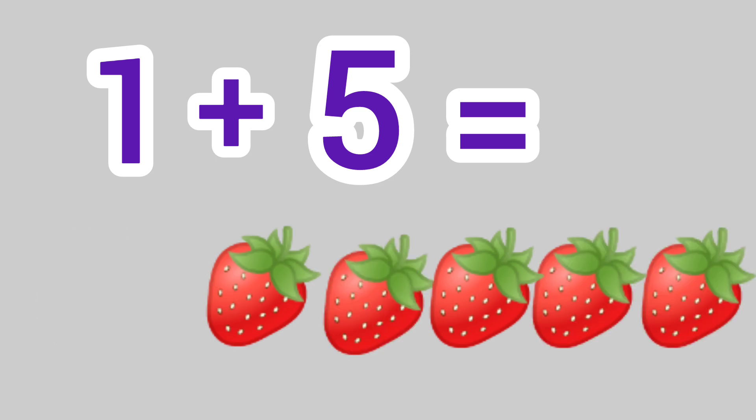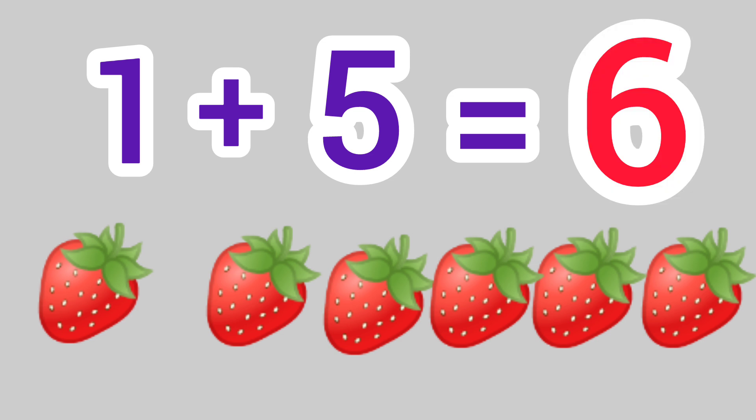1 plus 5 is equal to 1, 2, 3, 4, 5, 6. We get the answer 6.